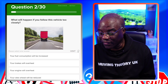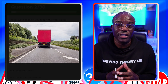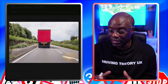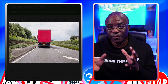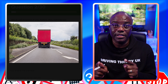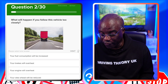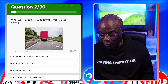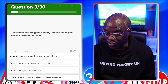What will happen if you follow this vehicle too closely? If you're using the Driving Test Success app you can enlarge the image — always read the question and look at the image for clues, what I call golden nuggets. Here you're following a lorry; if you're too close you can't see ahead. Also, if you can't see the lorry's wing mirrors, the driver can't see you. The answer is your view ahead will be reduced.